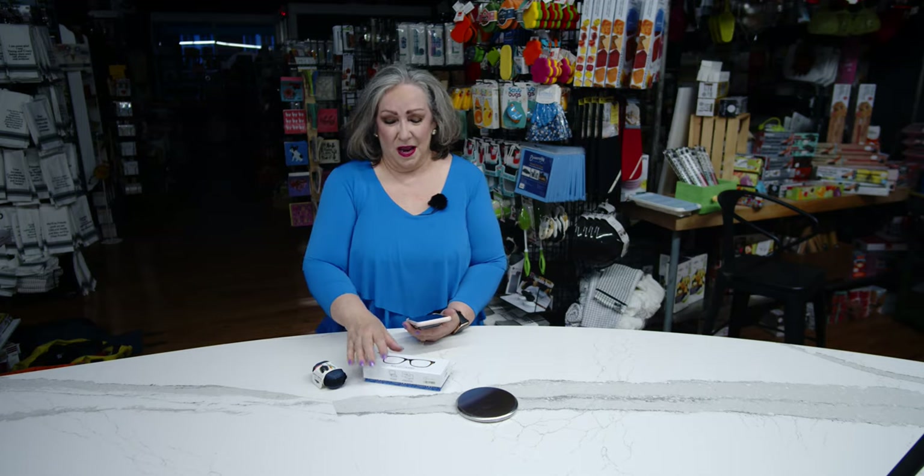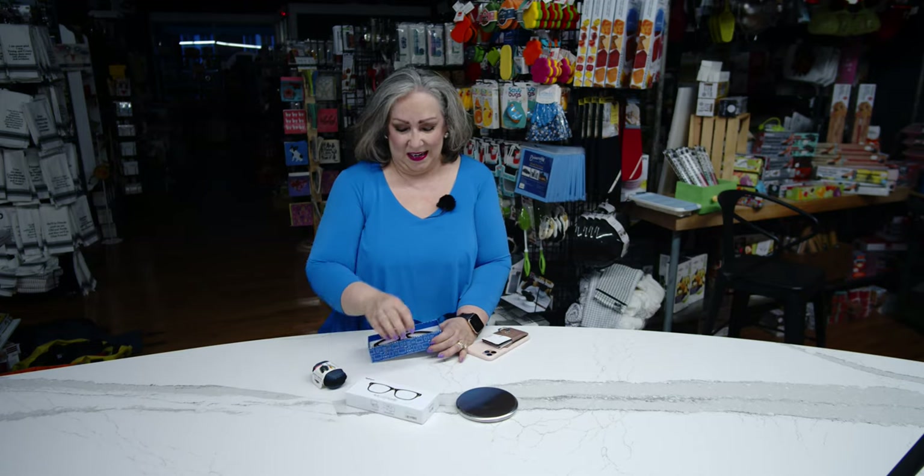Hi, I'm Mary Beth down at Capers. We're all spending a lot of time on electronic devices these days, whether it's our phone, our tablets, or our computer. So we feature blue light glasses down at Capers.